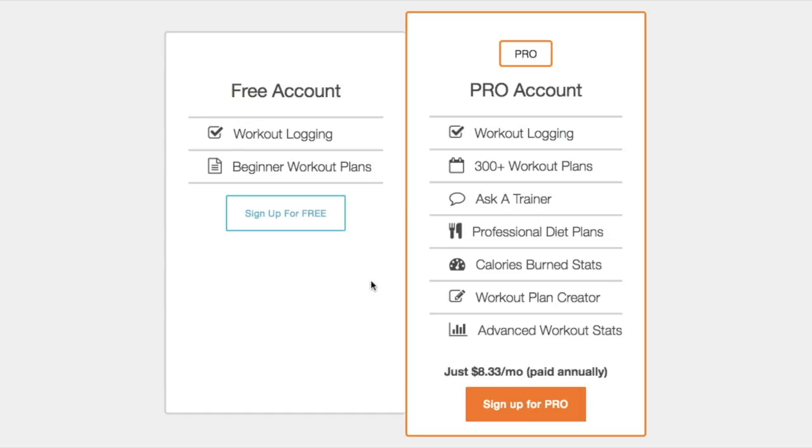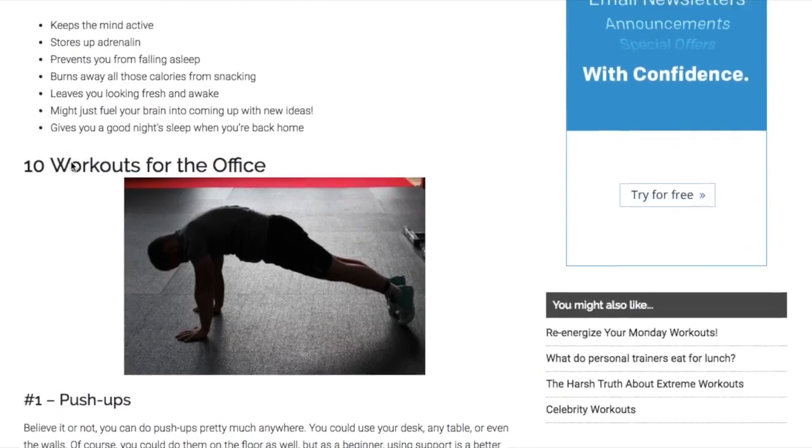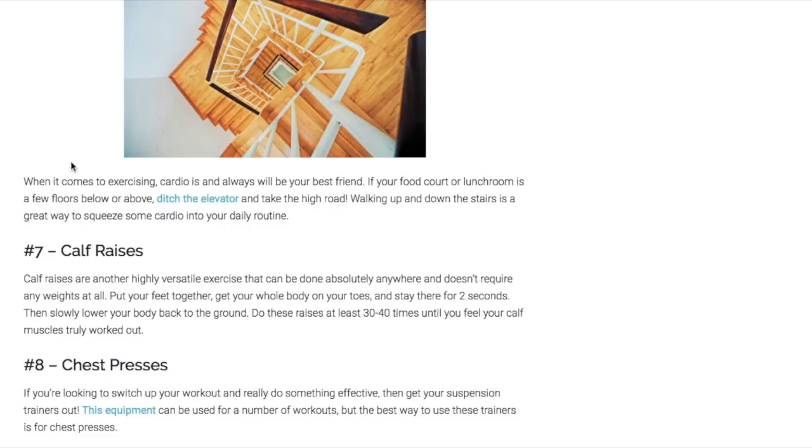As you are thinking about workouts you can do for the office, also consider how our Pro plan can benefit someone like you. We hope that you enjoyed this video — please like and subscribe to our channel, share this video if it was helpful, and comment to let us know how you work out at work or anything else you would like to tell us about office workout exercise tips. Thanks so much for watching.